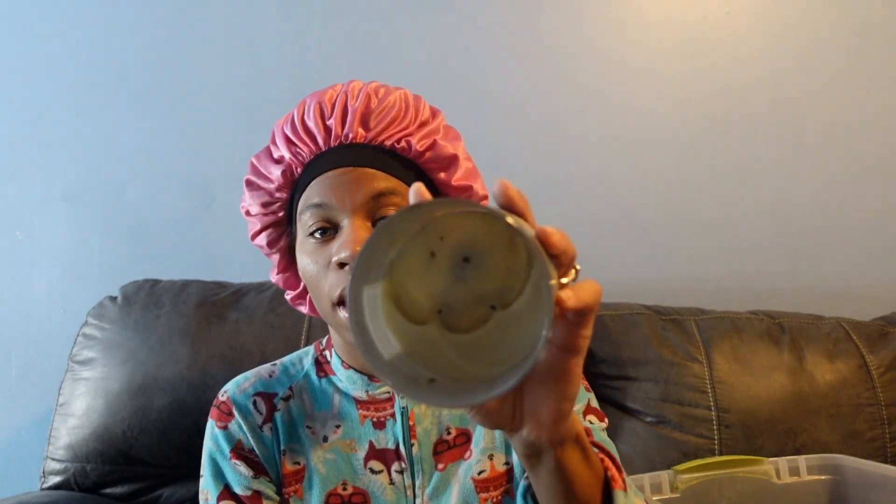I used up a White Gardenia candle from Bath and Body Works. Most of my candles are starting to tunnel, that's why I'm trying to just run through them and start over with new candles. I also used up a 'Tis the Season candle from Bath and Body Works — that one burned great. I used up a Summer Melody body cream.